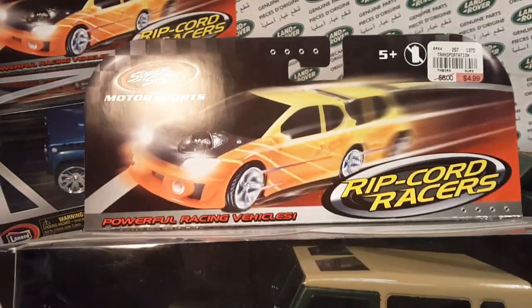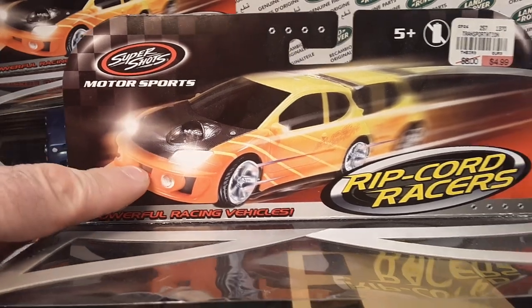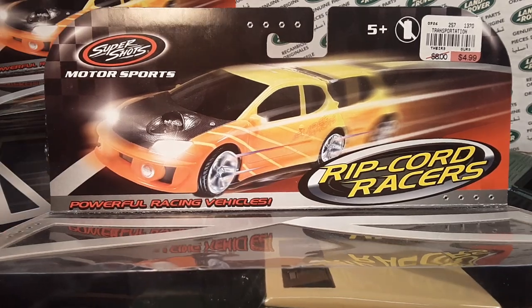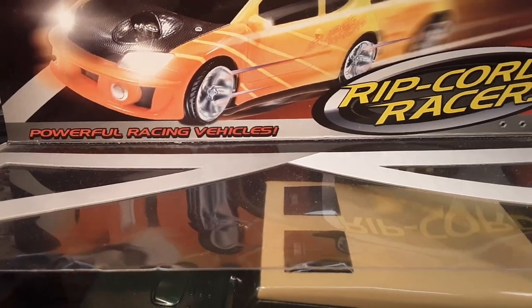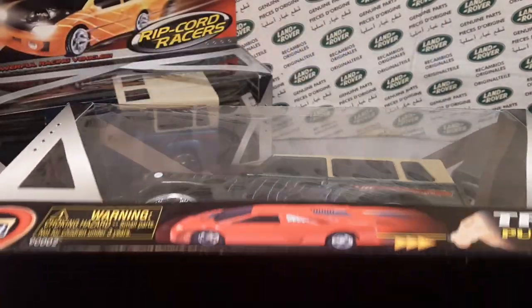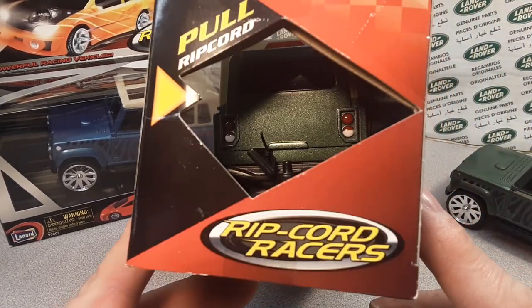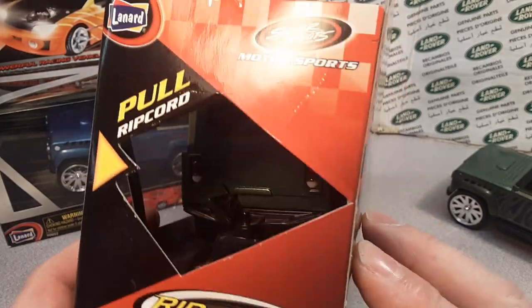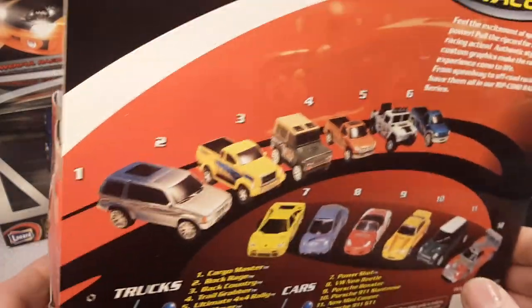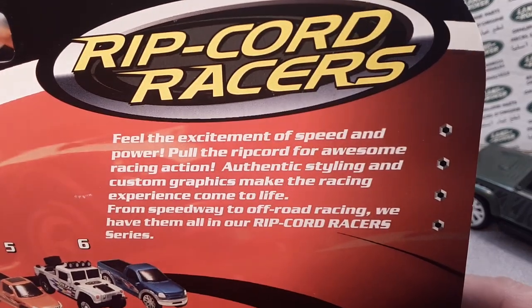Let's go back to looking at the package here. I get so distracted sometimes. The Super Shots Motorsports. Now this one's got a JDM on it - before they were a really big, powerful racing vehicles brand. So this was a branch that they had. We're just going to take a look around the box there. Nothing on the bottom. Here on the side they have the pull ripcord and a little opening there so you can just grab a hold of that and test it out. No sounds or anything like that - you can't be going through the Walmart there pushing all the buttons, making all the cars go off at the same time.